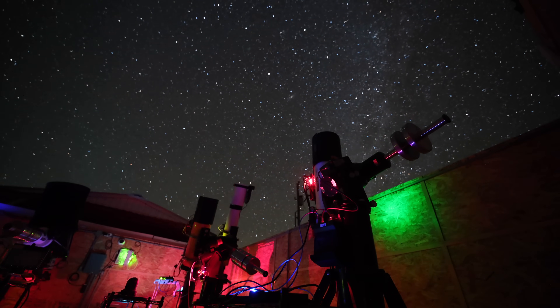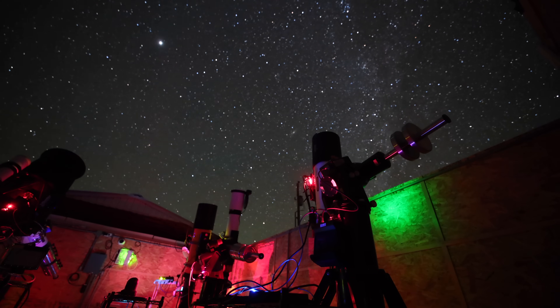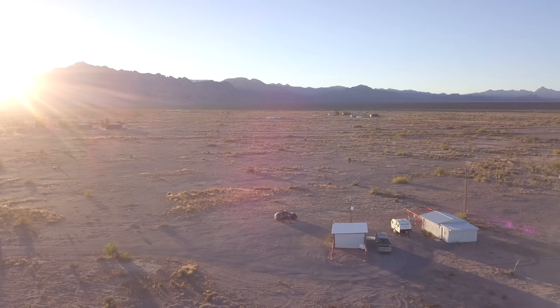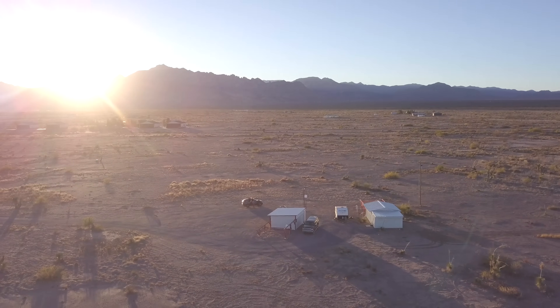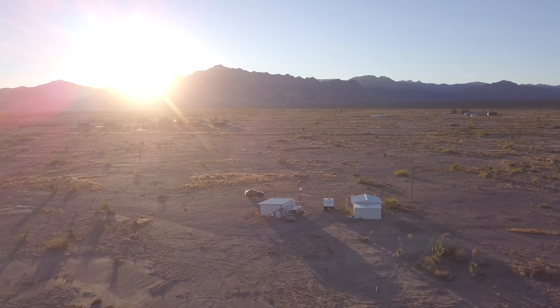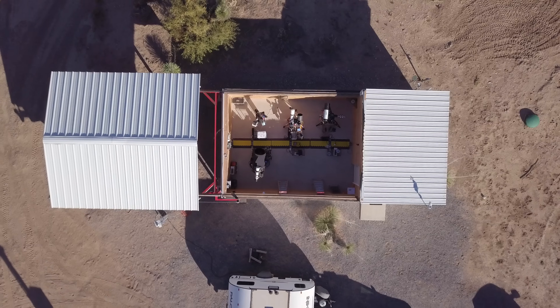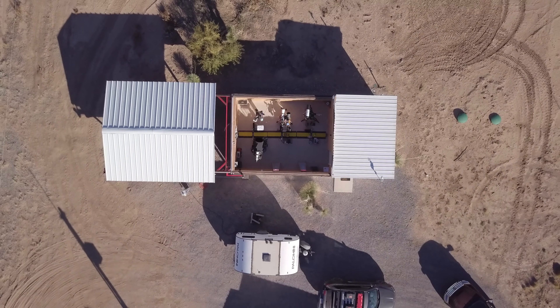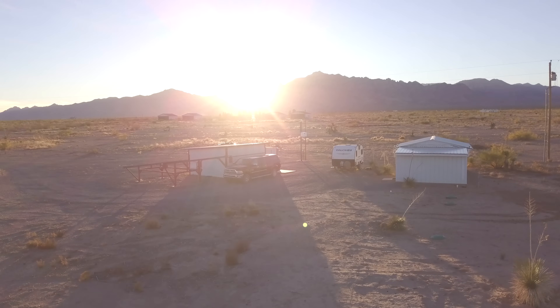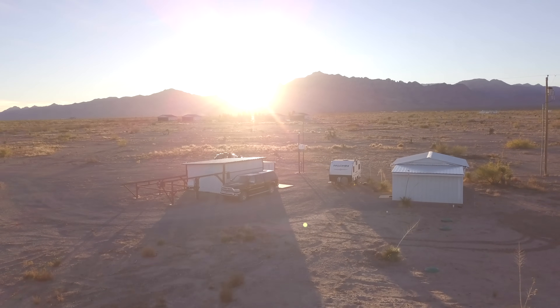Everybody that's come here and put their telescope in has remarked many times: we've never seen the Milky Way like this, we've never seen horizon to horizon 360 degrees. It's an ideal location. We're in between two mountain ranges that are quite a distance away, so we don't have any obstructions to seeing the horizon almost 360 degrees. As time goes on, we will probably add observatories as the business grows — when we know we're full and need more, we'll build more.